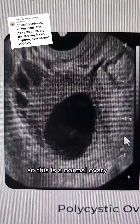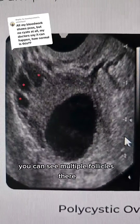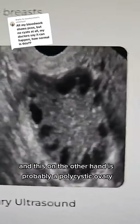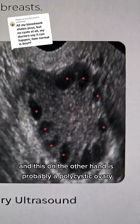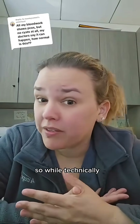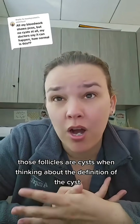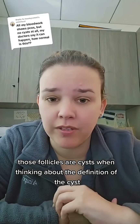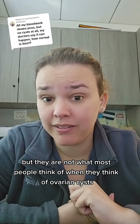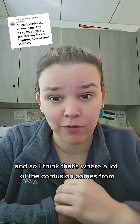So this is a normal ovary. You can see multiple follicles there, and there's also one that's growing to ovulate. And this, on the other hand, is probably a polycystic ovary, where there are lots of small follicles and they line around the rim. So while technically those follicles are cysts by the definition of a cyst, they are not what most people think of when they think of ovarian cysts — and that's where a lot of the confusion comes from.